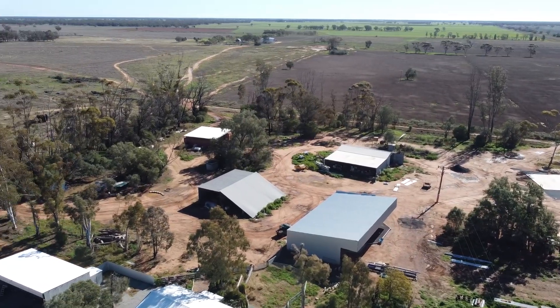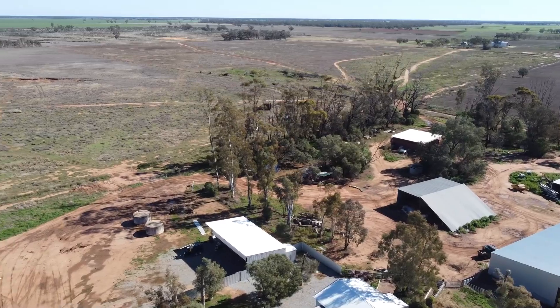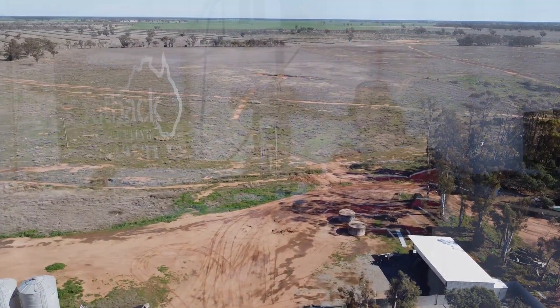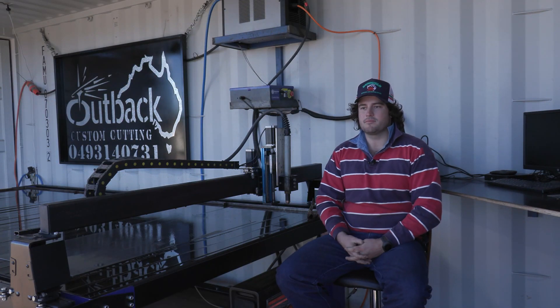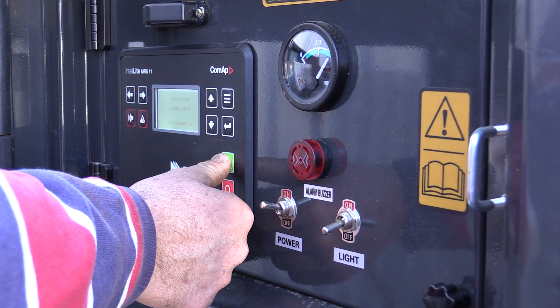G'day, I'm Jackson from Outback Custom Cutting. We're based in Trangy, Central West New South Wales. We're farmers and I guess you'd say contractors now. With this new business that has been created for having this machine, it gives us an off-farm income ability and an ability to make our farming operation more efficient.